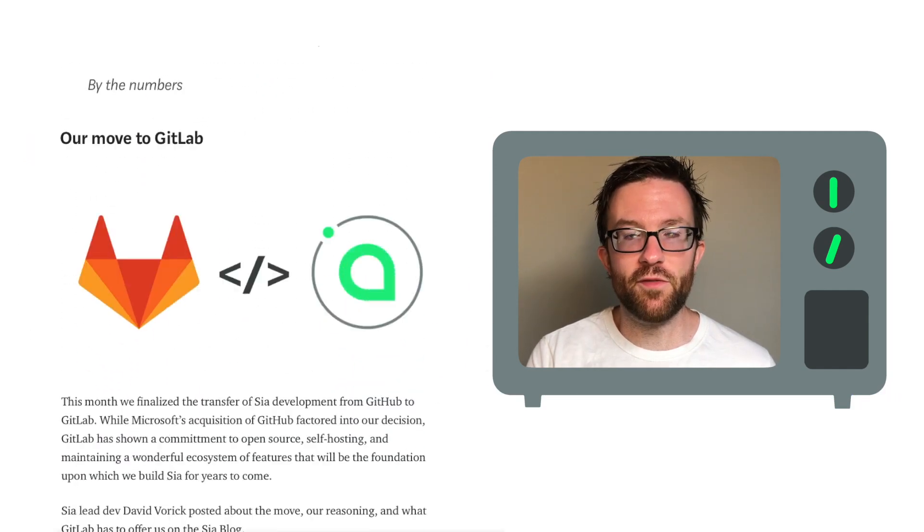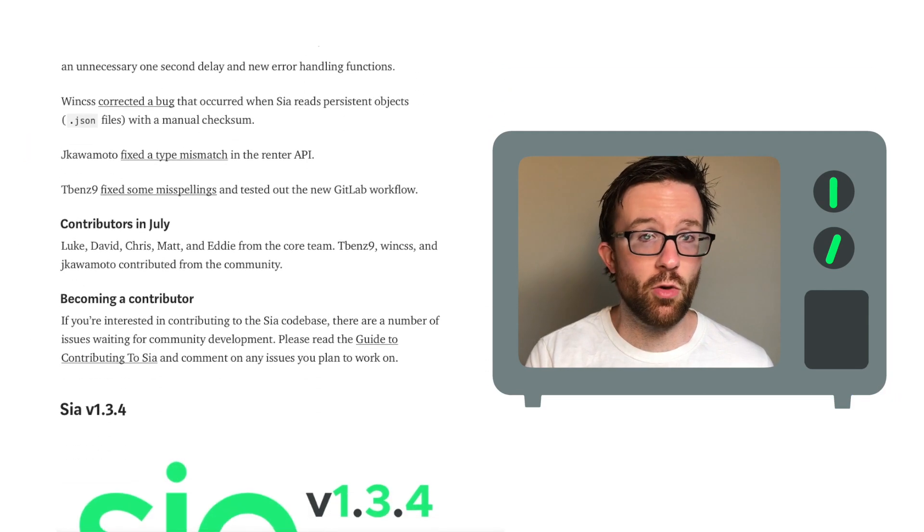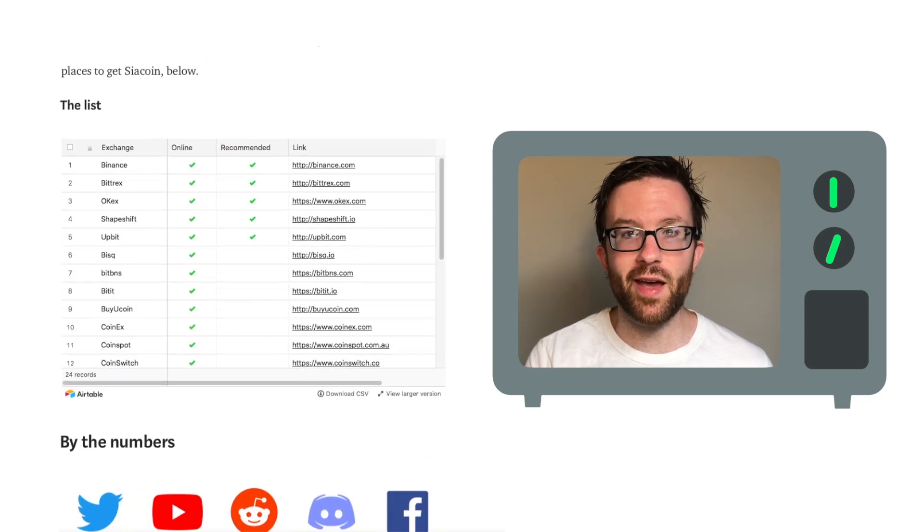We just published the community update for July. Learn more about development for the whole month, support metrics, and a list of exchanges that support SIA coin.